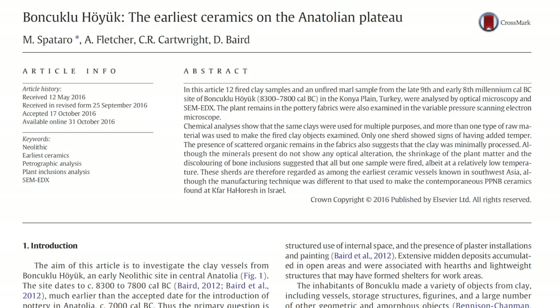The earliest clay vessel fragments known from Southwest Asia appear to be from Anatolia and date somewhere earlier than 9,000 BCE. One study based on analysis of 12 fired sherds from the site of Boncuklu Tarla showed that only one sherd showed signs of intentional tempering — the rest appeared to be made from minimally processed clay. The sherds were rims from large, simple bowls and jars.